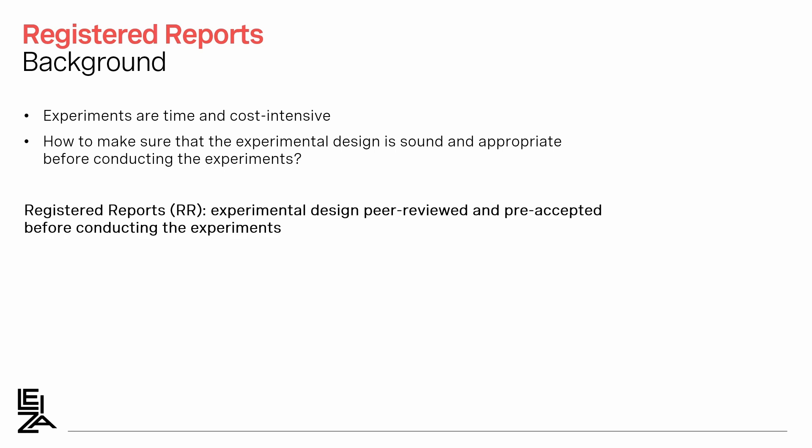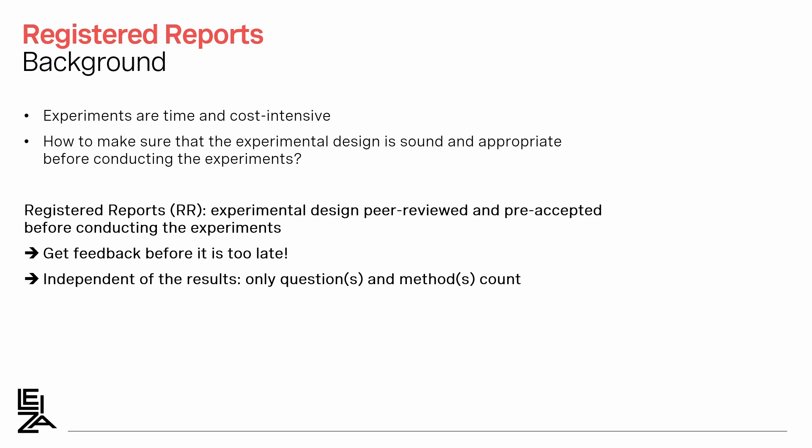This is where Registered Reports could help, because the experimental design is peer-reviewed and pre-accepted before conducting the experiments. This means that you get feedback before you run the experiment, before it's too late. This feedback can help you, for example, to design the experiment in a more appropriate way to test the hypothesis, or to avoid pitfalls that you had not thought about.